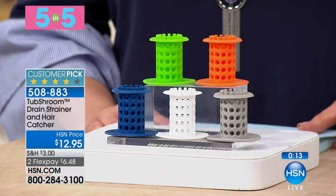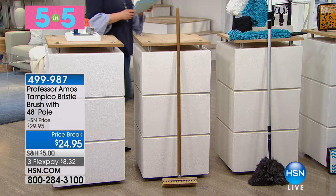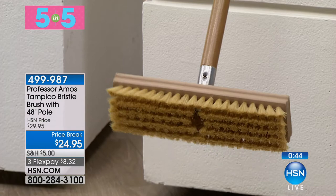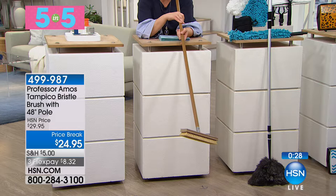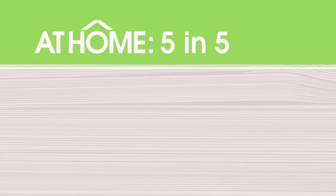You saw Angie working with the world-famous Professor Amos Tampico brush — this is the new and improved one. It's got heavy-duty natural fibers that help get deep and scrub into hard messes. $8.32 on a credit card, with a 10-inch head on that, a stainless steel galvanized tip on a 48-inch pole. Made proudly in the United States of America — $5 off today. Item 499-987 on the Professor Amos Tampico bristle brush with the 48-inch pole.